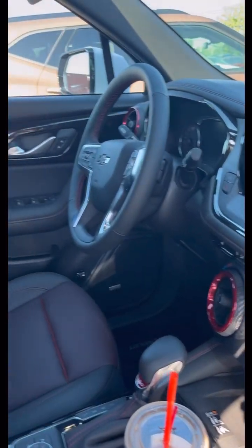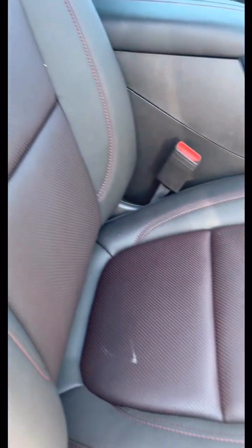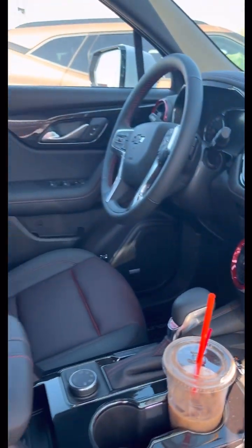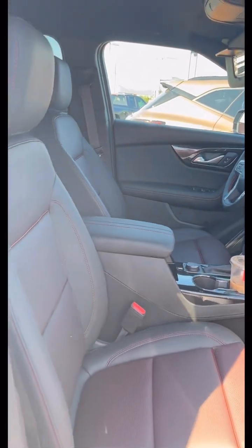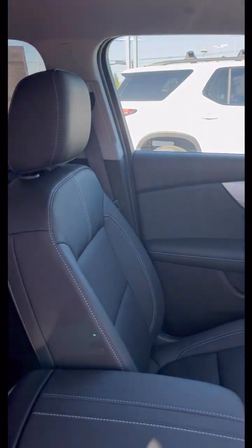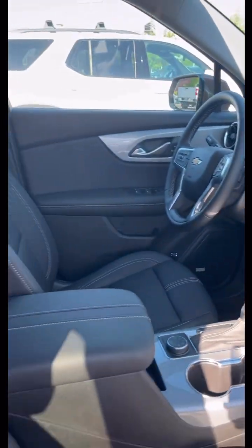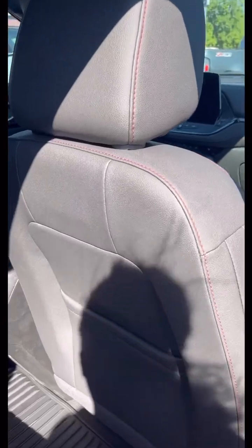In the RS trim level, it has red accents on the interior. It has it within the chair too — kind of neat, right? The air vents also carry that detail. This other one has no red accents. You even have the red accent in the second row passenger chairs.